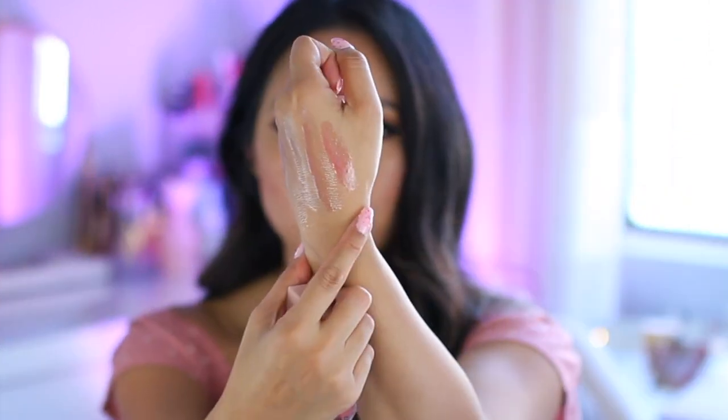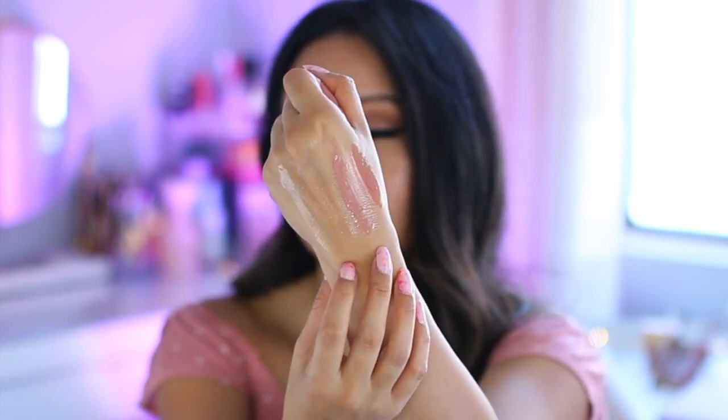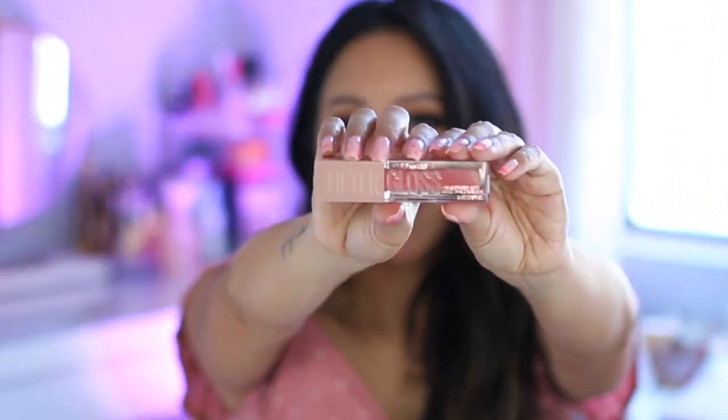002 Ice does look different than Pearl because Pearl has those iridescent shimmers, but Ice is just more of a gloss with a very light pink tinge. Then 003 Moon — a baby pink. It's also the one that's said to be very comparable to the Fenty Gloss Balm in Fussy. I have Fussy, so I swatched them side by side — it isn't as pigmented as Fussy, but it's a good alternative if you don't want to invest in the Fenty Gloss Balm. Moon also contains some little micro shimmers.